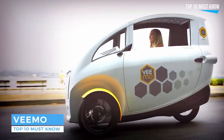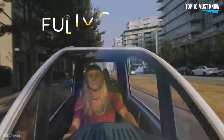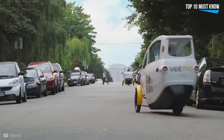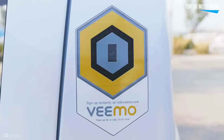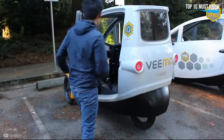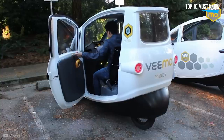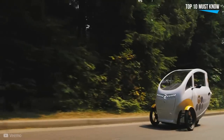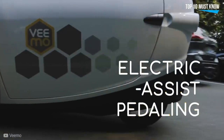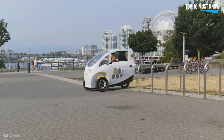VeeMo. The VeeMo is a tricycle enclosed in an aerodynamic shell that protects the driver from bad weather, and the plan is to establish a system where you can make a reservation for a vehicle via the mobile app. This makes the transportation system even faster and more efficient. In addition, this hybrid doesn't run on gasoline, so it's as environmentally friendly as a bicycle. All you need to do is use the pedals and the handlebar. The target weight of the final version of the vehicle is 120 kilograms.